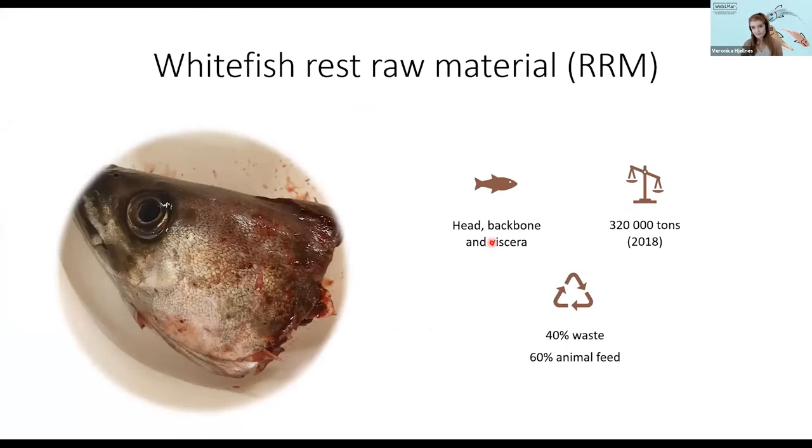Whitefish is a collective term for the species cod, saith, ling, tusk, and haddock. My work has mainly been on saith — the less famous and valuable brother of cod. When we are processing whitefish, as much as two thirds of the fish end up as rest materials. Rest materials are basically everything that is not the main food product — in most cases the fillet. So rest materials are heads, backbones, viscera, and other components. In Norway, we produce approximately 300,000 tons of rest material each year. Of this, 40% ends as waste, while 60% goes to production of various low value products, mainly animal feed and biogas.